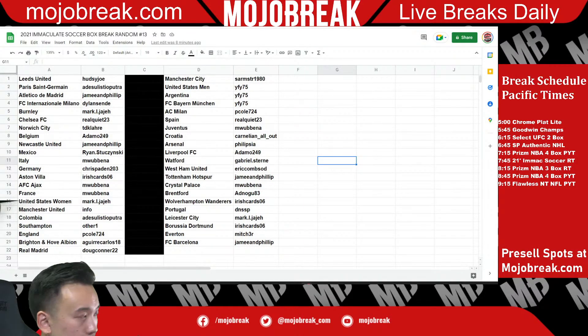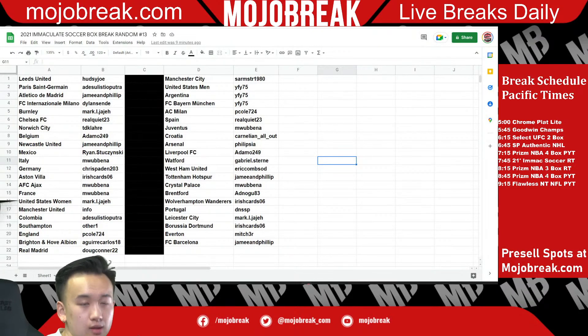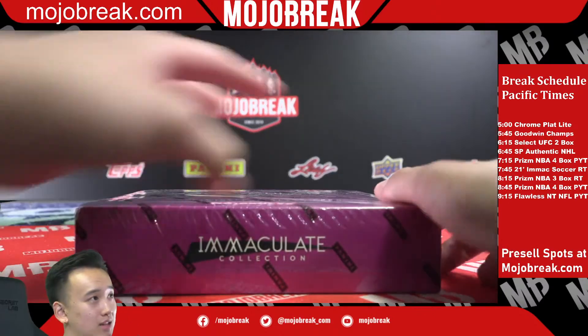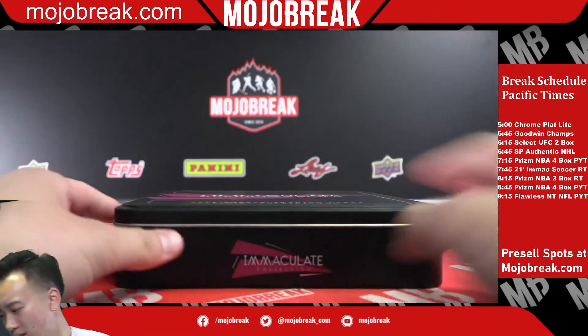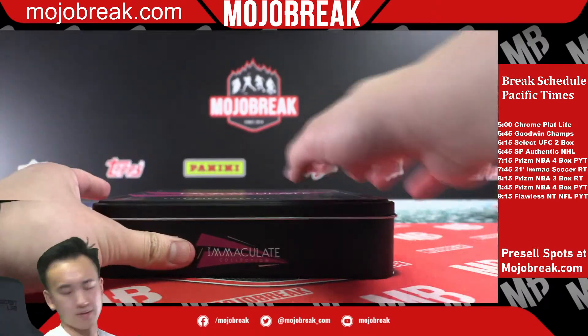Trade window is now closed. What's going on everyone — today we are doing a 2021 Immaculate Soccer box break, random number 13. There are 43 teams, good luck to everyone. Let's get started — there are a lot of them, like random players in Leaf Basketball. It's kind of hard, too many. Let's see — Immaculate Soccer 2021, seven trading cards.